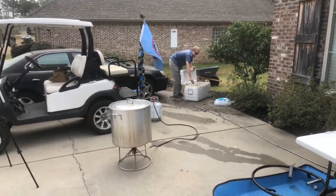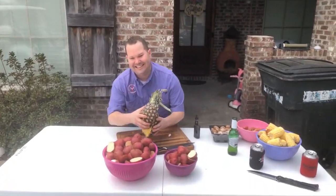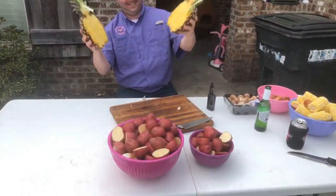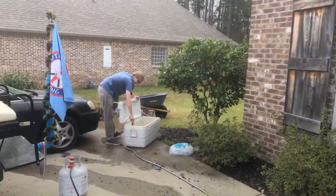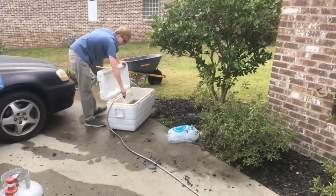Alright y'all, we are here live on YouTube. We've got Mr. Abe here cutting up some veggies. We've got Robert from Bull Boss — we've got a crawfish pot going and he's cleaning the crawfish.